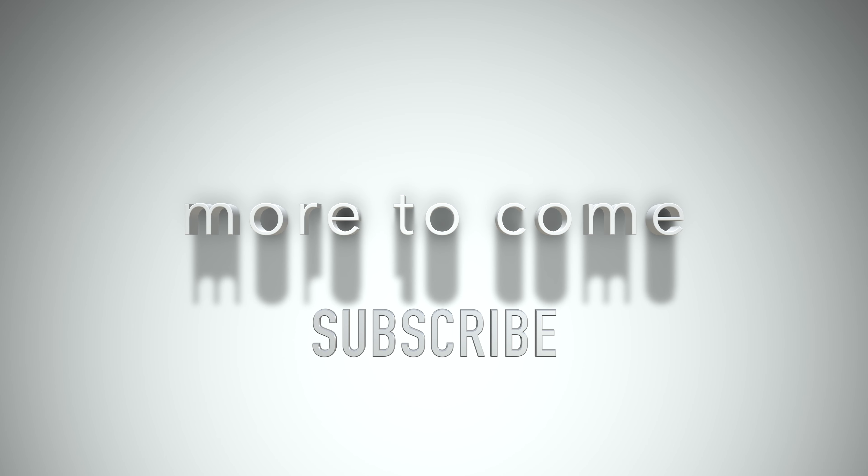Hey, let me know what you think in the comments below. There's more to come — please subscribe to this channel. Thanks for watching.